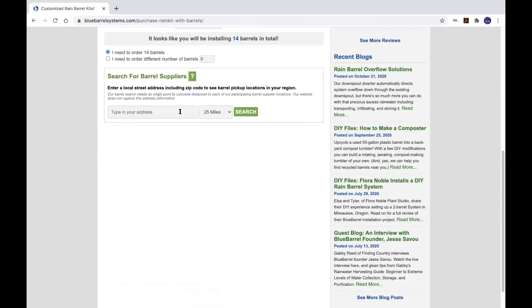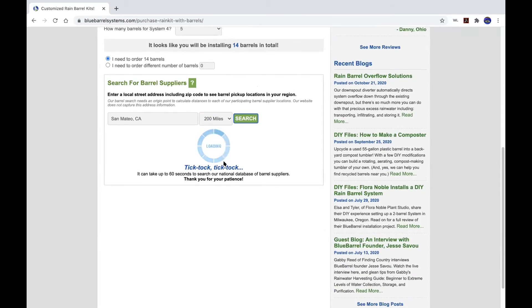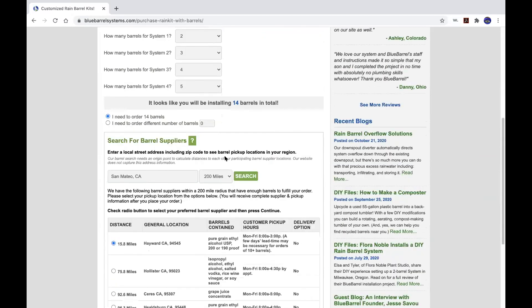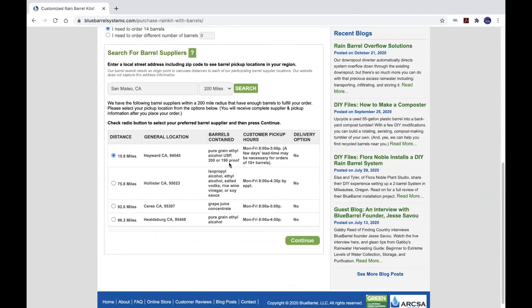Our website lets you search our database for local barrel pickup. I'll use San Mateo, California — you can enter an actual address for precise results, or just use a zip code or a town. I'll expand the search radius to 200 miles just to show how this feature works. For this order of 14 barrels, the closest pickup spot would be Hayward. We tell you what was in the barrels and what the pickup hours are. Some of our barrel suppliers offer delivery, though these particular ones don't.